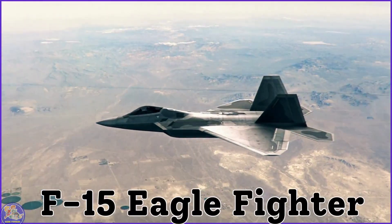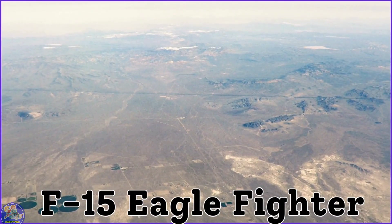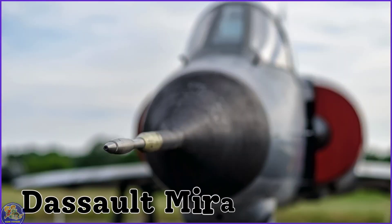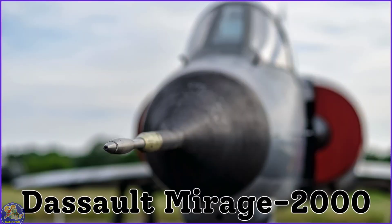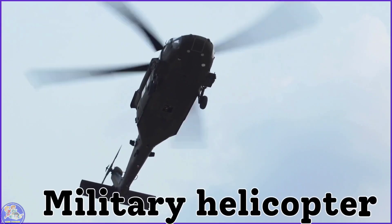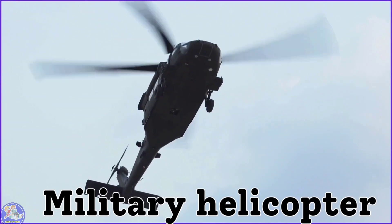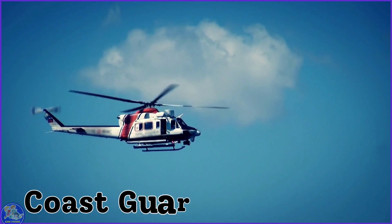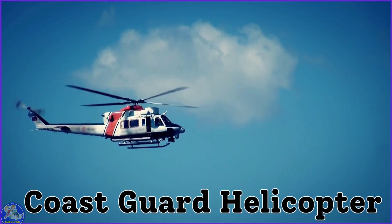F-15 Eagle Fighter. Coast Guard Helicopter.